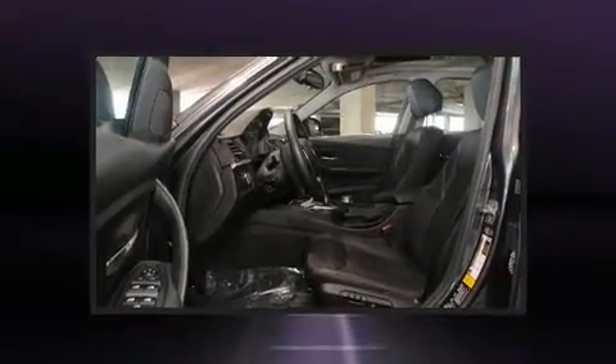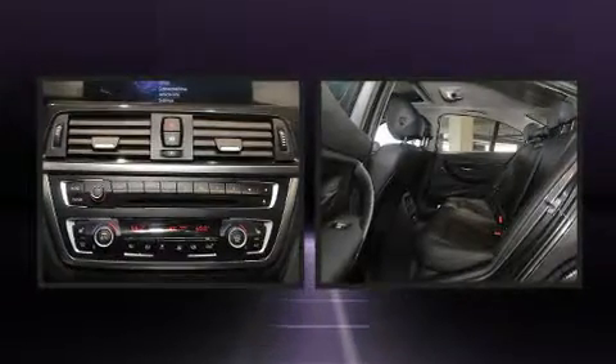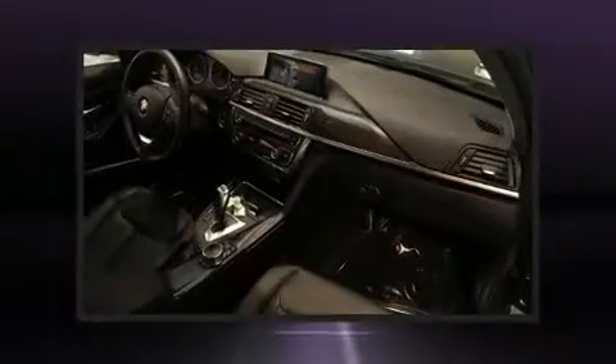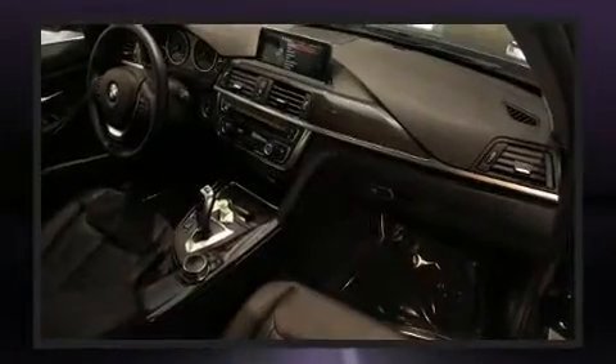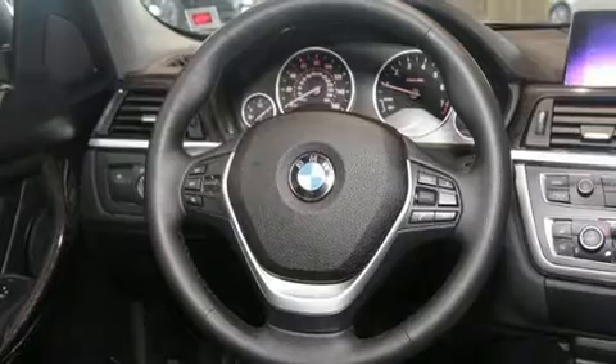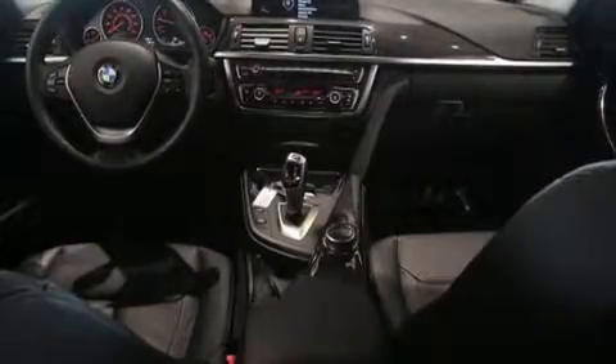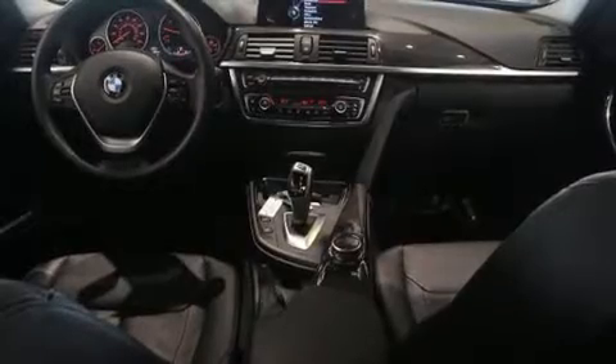BMW ensures the safety and security of its passengers with equipment such as dual front impact airbags with occupant sensing airbag, head curtain airbags, traction control, brake assist, anti-whiplash front head restraint, ignition disabling, an emergency communication system, and four-wheel disc brakes with AVS.